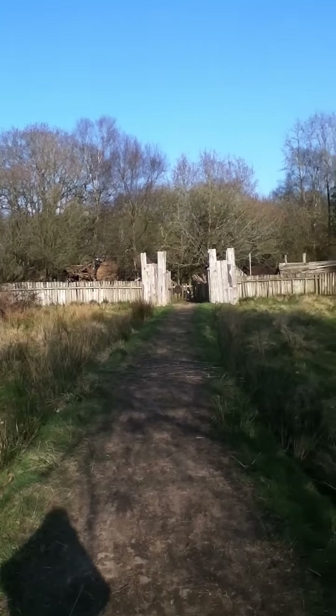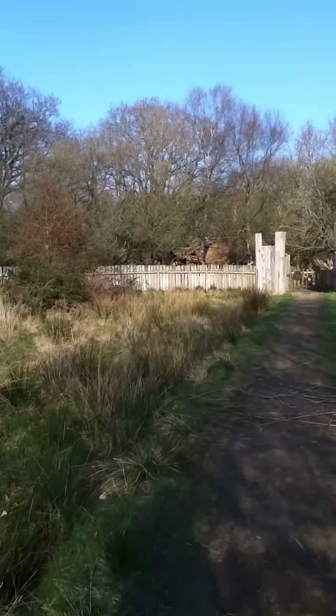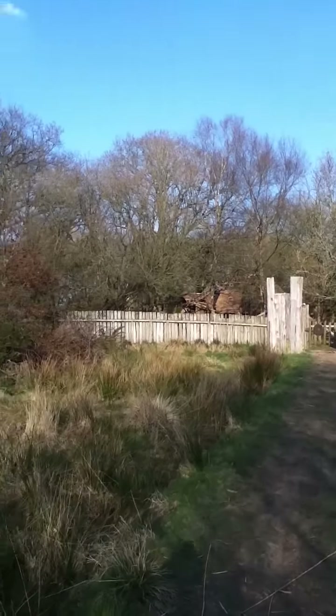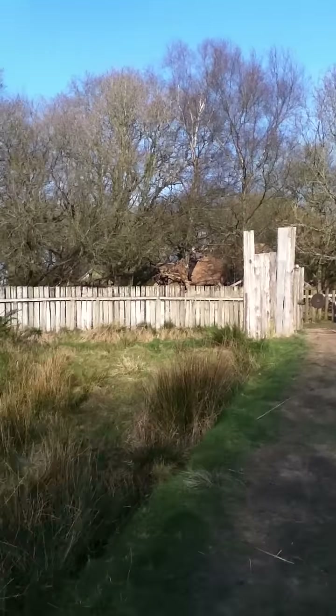OK, so this is the causeway, the approach to the village, Colhaven. And as you can see, just there, that's where the roundhouse is being thatched. Let's go and take a look.